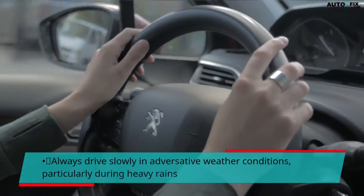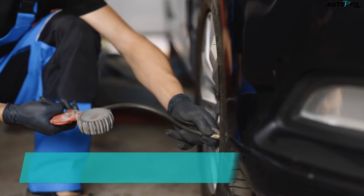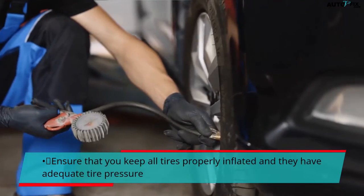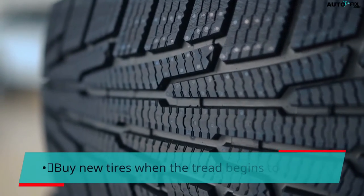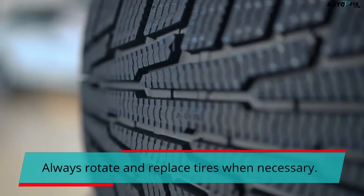Always drive slowly in adverse weather conditions, particularly during heavy rains. Ensure that you keep all tires properly inflated and they have adequate tire pressure. Avoid using cruise control on wet roads. Buy new tires when the tread begins to wear, and always rotate and replace tires when necessary.